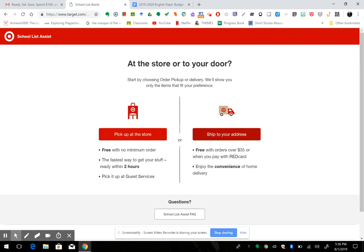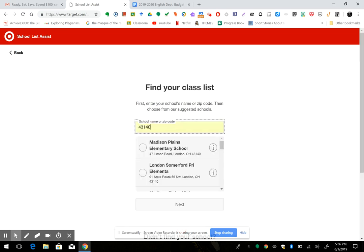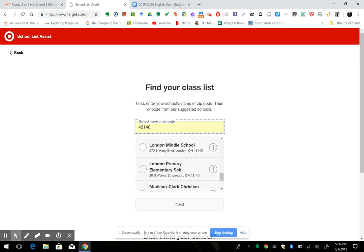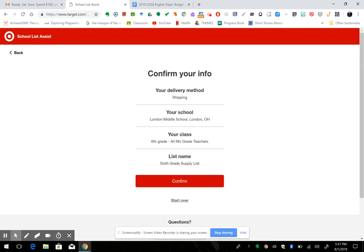Shipping is free, by the way. Enter your zip code, find Cameron, hit next, hit next. Check all the info to make sure you've got the right school, then hit confirm.